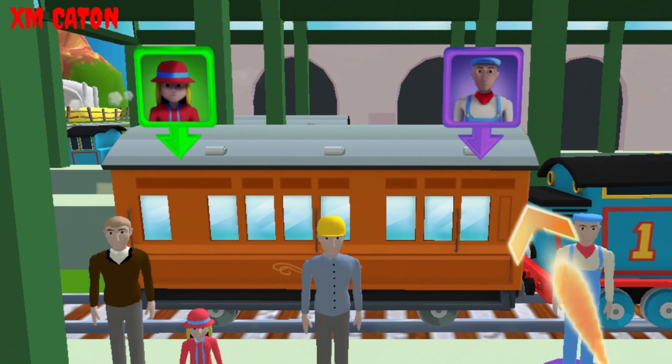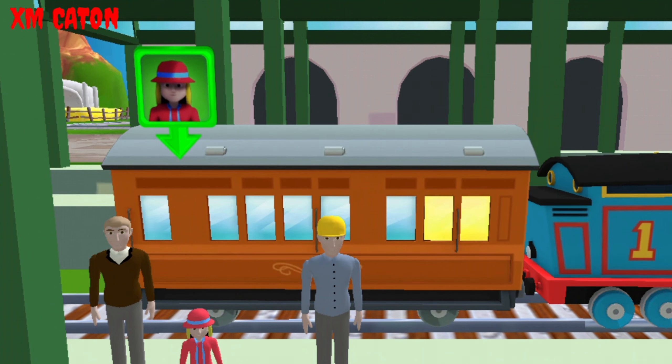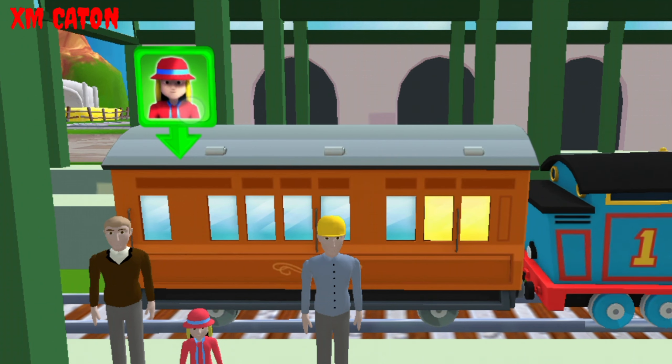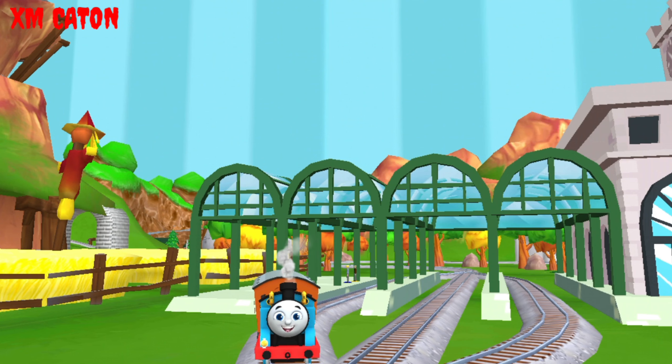Help the passengers board the carriage. Drag each of them to the square with the magic. That's perfect! Thanks for helping out!